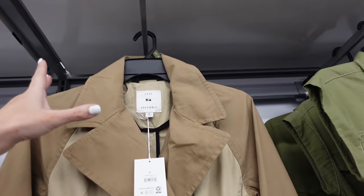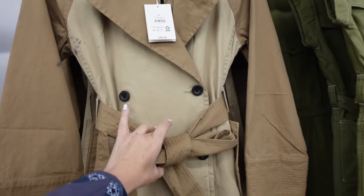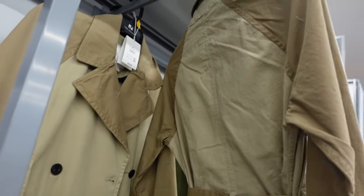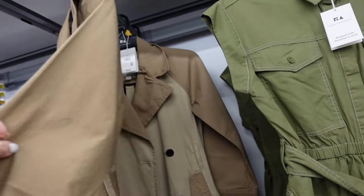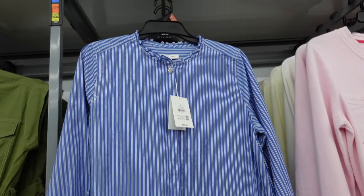Starting in the Free Assembly section. First up is this trench coat — it has that smaller collar lapel, double breasted buttons, oversized belt, really nice length, relaxed through the wrist, and seam detailing through the back. In store it's $49, online it's $33 and change. Quality is really good.